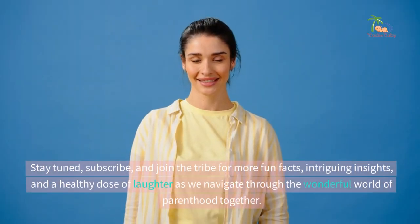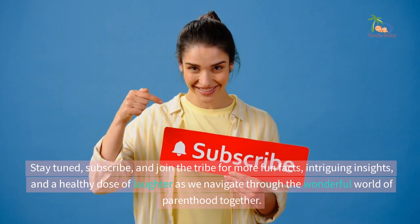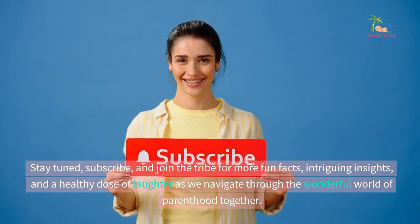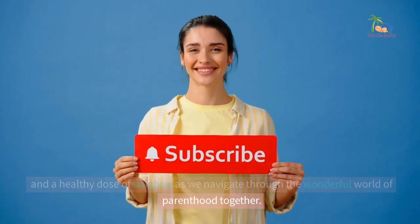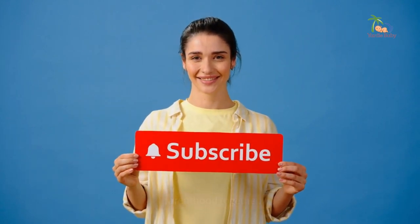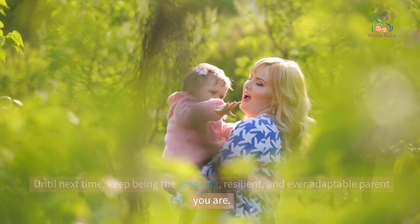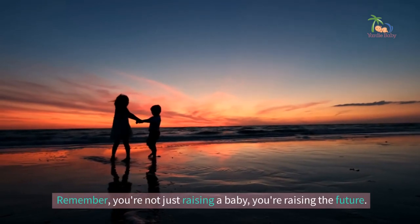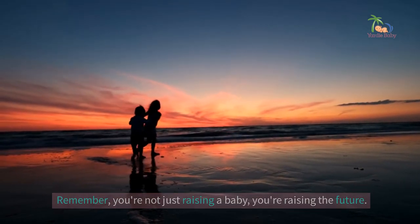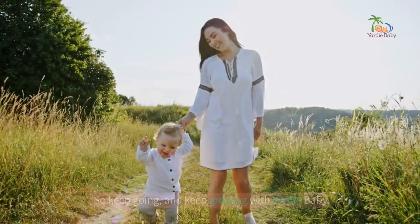Stay tuned, subscribe, and join the tribe for more fun facts, intriguing insights, and a healthy dose of laughter as we navigate through the wonderful world of parenthood together. Until next time, keep being the amazing, resilient, and ever-adaptable parent you are. Remember, you're not just raising a baby — you're raising the future. So keep going, and keep growing with Yardie Baby.